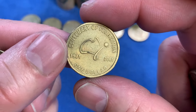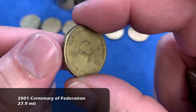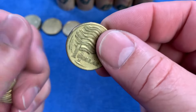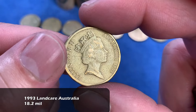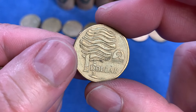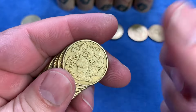Here we go with the Centenary of Federation from 2001 - we always check that one for a rotation error. This one seems to be fine. And we continue on. Here's a 1993 - that'll be the Landcare Australia coin. Sometimes we look for cuds, which are die chips where the waves or the leaves on the tree come together with an error. That one seems to be fine, so we'll move on.